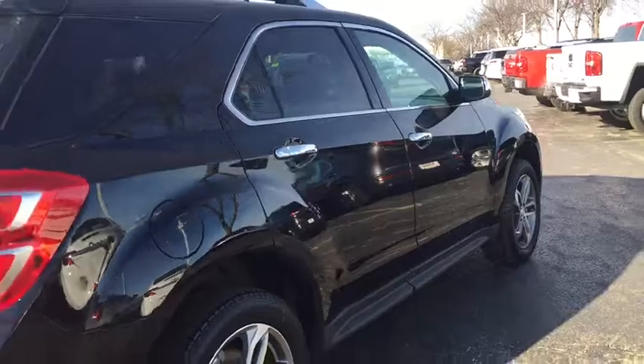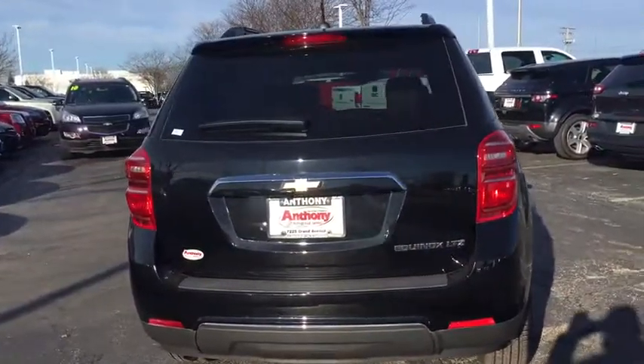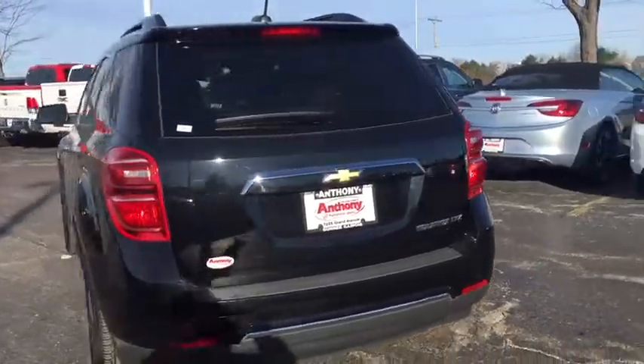Remote engine start, front wheel drive, floor mats, cruise control, anti-theft security system, fog lamps, cargo cover, remote keyless entry, daytime running lamps.